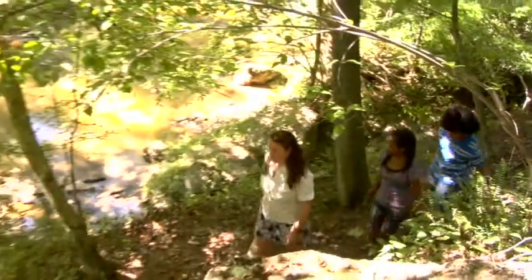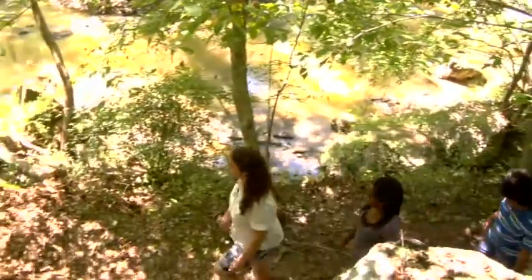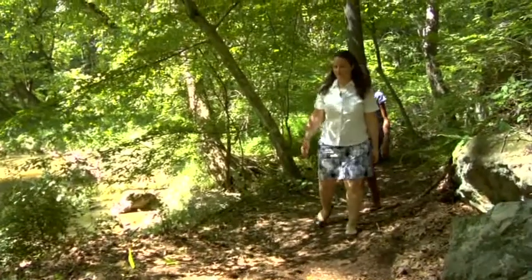Are there exhibits outside as well? Oh yes. We have a trail system that walks you down by the river and brings you up by a garden area and a pavilion.